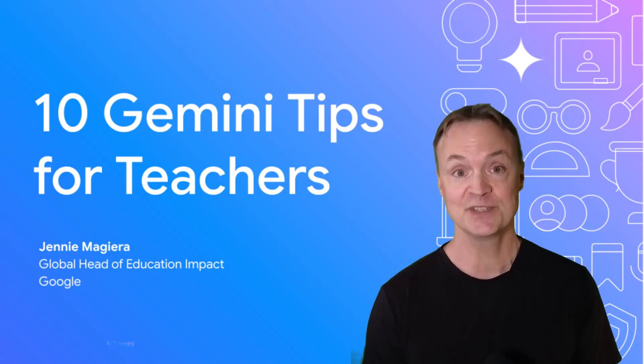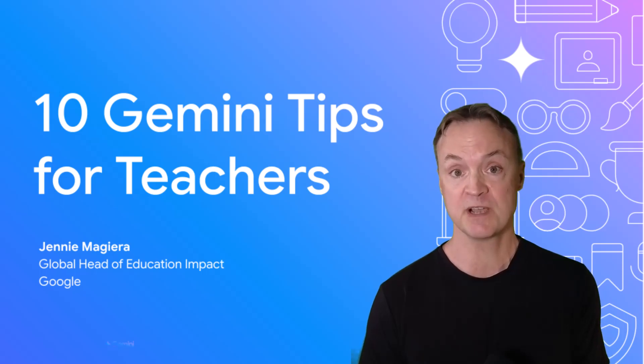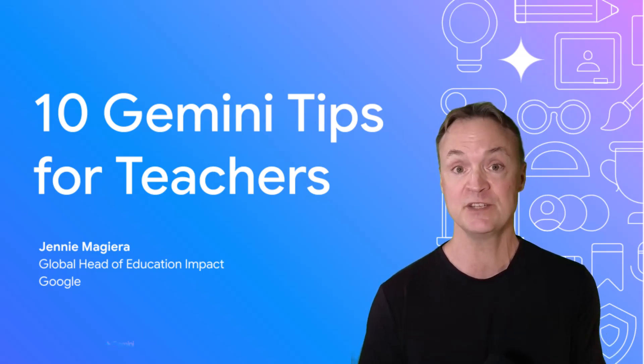Want to know how teachers are actually using Google Gemini to save time and spark creativity in the classroom? I connected with one of Google's top education leaders to get the 10 most practical, game-changing tips — the kind of ideas you want to use tomorrow.